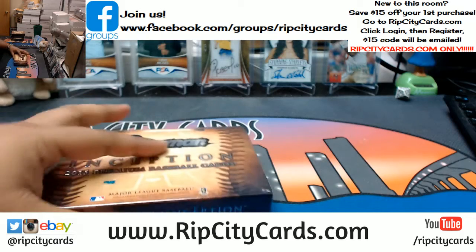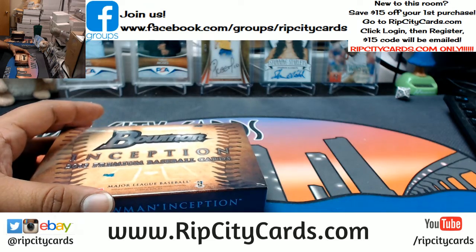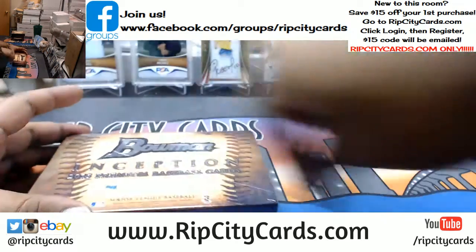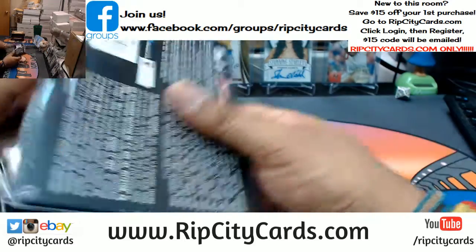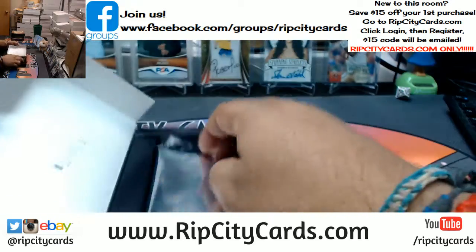NT has Panini Points? That would be hilarious if it did, but no, it doesn't. That would be crazy. NT does not have Panini Points.